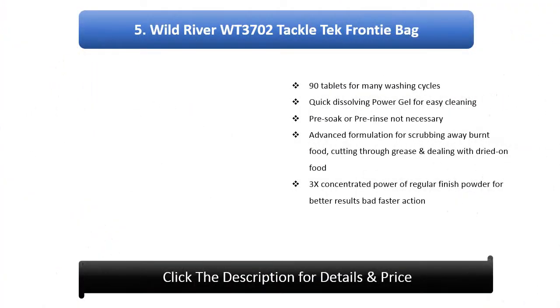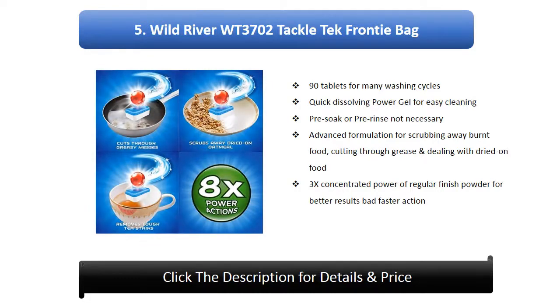Number 5: Finish All-In-One Power Ball Fresh Dishwasher Detergent, 90 tablets, for many washing cycles. Quick-dissolving power gel for easy cleaning. Pre-soak or pre-rinse is not necessary. Advanced formulation for scrubbing, cutting through grease, and dealing with dried-on food. 3x concentrated power of regular Finish powder for better and faster results.